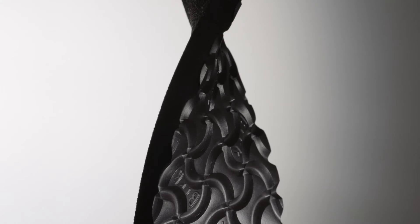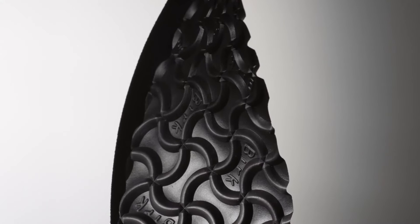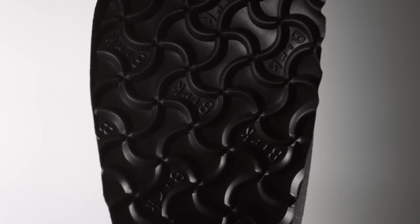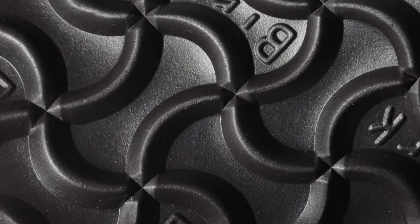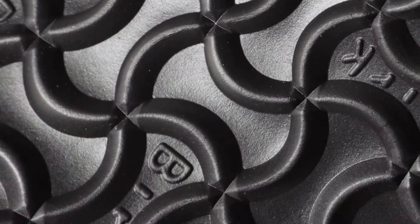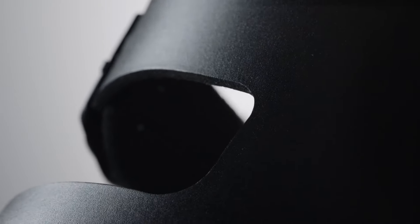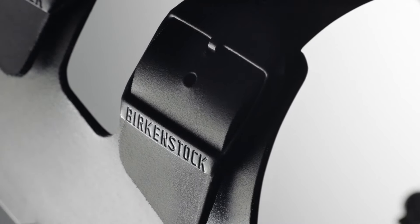The uniquely patterned high-performance outsole is abrasion-resistant, glued with a solvent-free adhesive. Soft, natural leather straps with steel buckles complete the iconic aesthetic of the Birkenstock sandal.